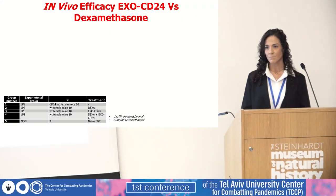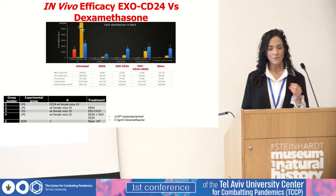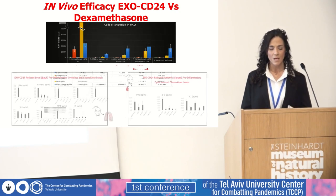A similar study was conducted to compare our therapy to the standard of care accepted for COVID-19 — dexamethasone. The results show that the efficacy of both drugs is similar. However, looking at the immune cell distribution in the bronchoalveolar lavage fluid proved our hypothesis: unlike steroids such as dexamethasone, which dramatically reduce the immune system, EXO-CD24 reverts the immune system back to normal activity — similar to naive mice — and actually allows the body to deal with and clear the virus.